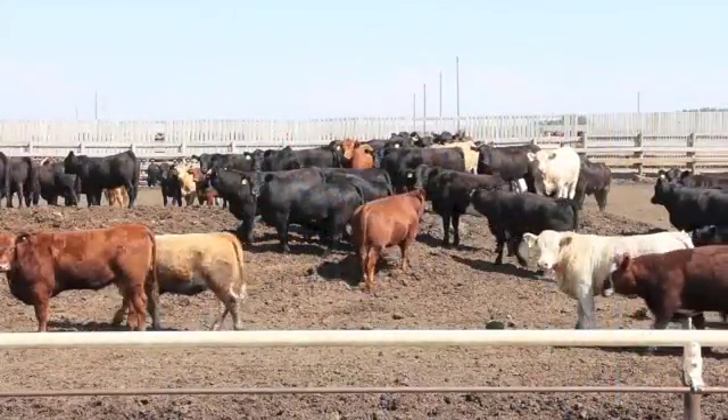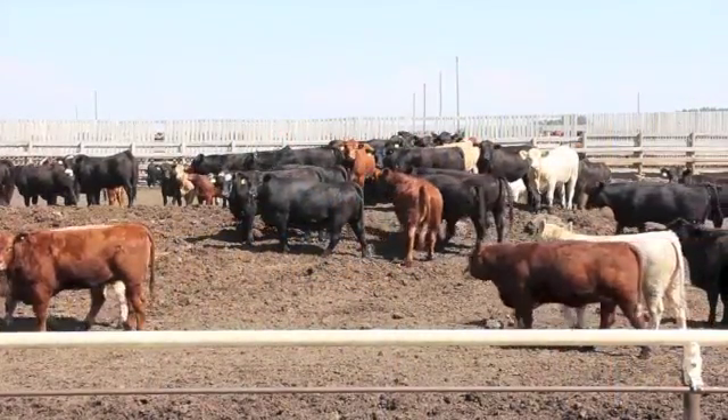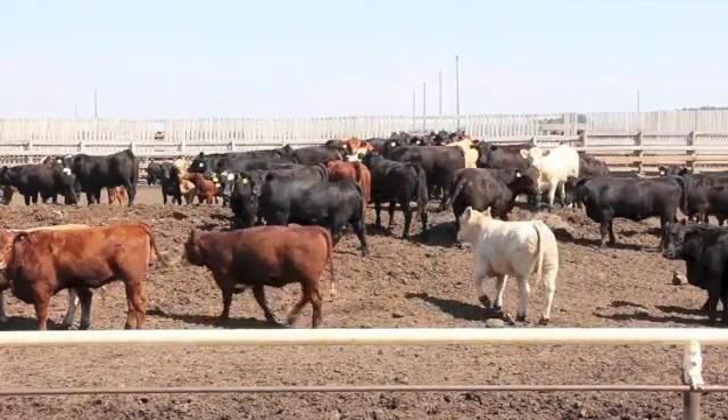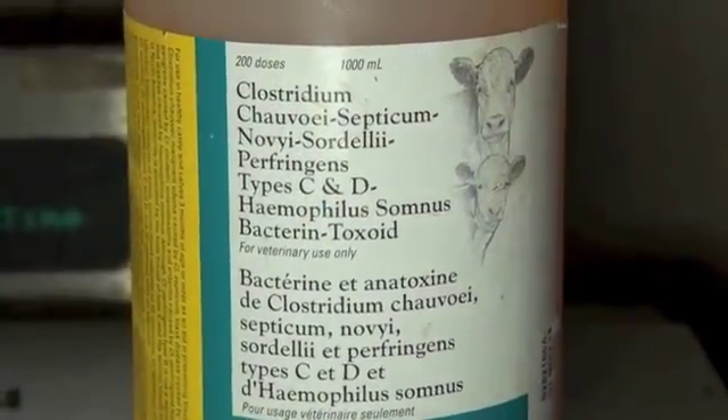If you're bringing in feeder animals where pneumonia is more of a risk, then you want to make sure that you're using vaccinations that have a somnogen in it, something that will protect against Histophilus somnus, also Mannheimia haemolytica — you'll want to make sure that antigen is in there — and possibly also Pasteurella multocida. In terms of seven-ways, you should be using seven-way clostridial vaccines in all of your animals.